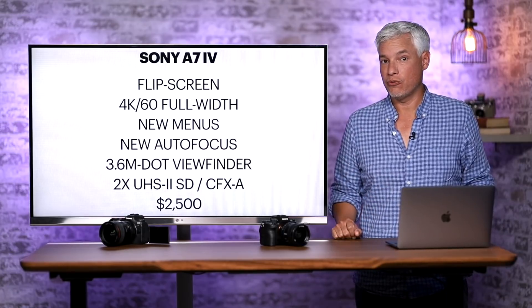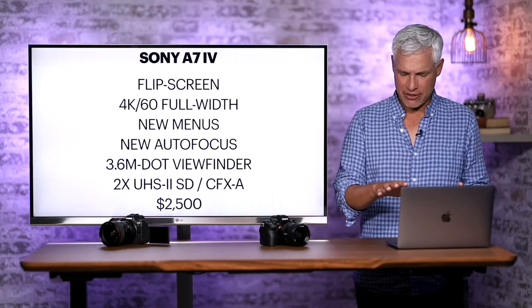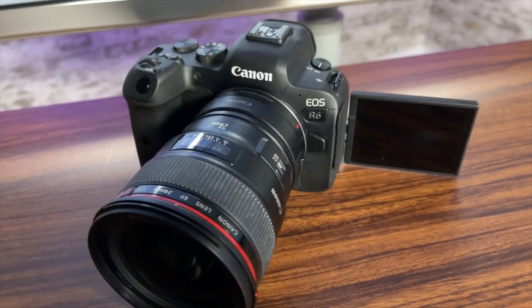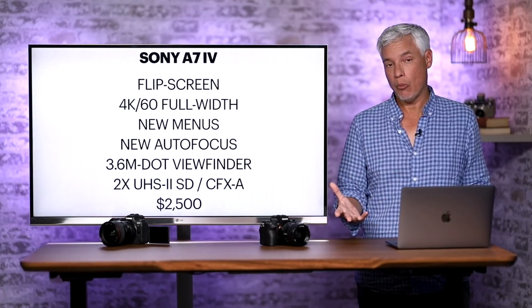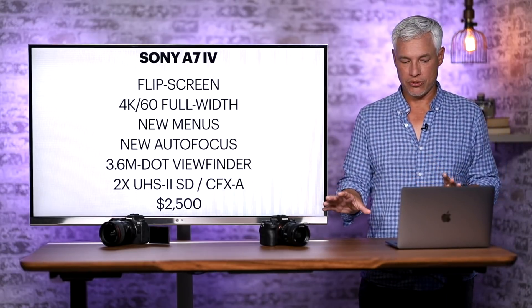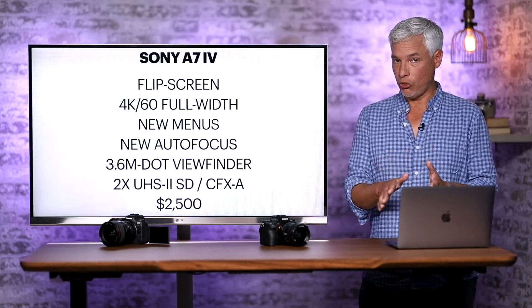I believe it'll upgrade to 4K at 60 frames per second full width, because this has become the new entry stakes in this segment. Cameras like the Panasonic S5 actually have quite a bit of crop when they do this, but the Canon R6 at $2,500 offers 4K 60 and has become a main video camera choice. Sony wants to have a lower-price-point camera for high-end vloggers and YouTubers. It'll also have the new menu system from the Alpha 1 and the Sony a7S III, which is a big upgrade from older Sony cameras.